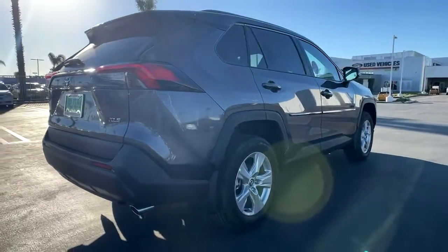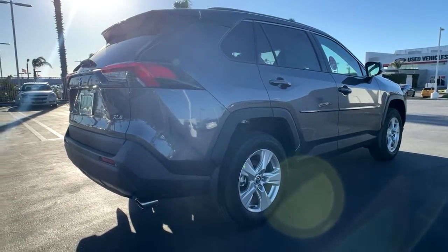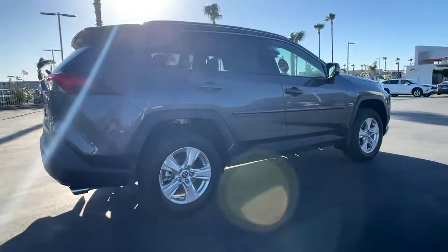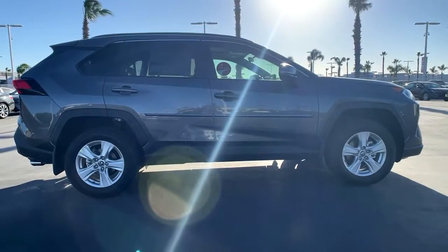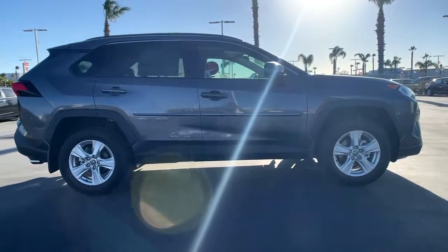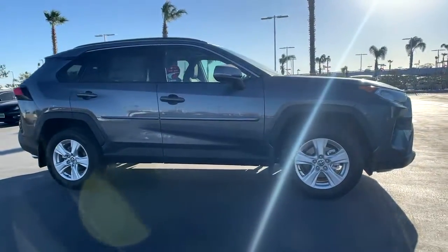These are just some of the great options this vehicle comes with: heated driver's seat, keyless entry, four-cylinder engine, keyless start, fog lamps, heated mirrors, iPod and MP3 input, backup camera, lane keeping assist, and adaptive cruise control.